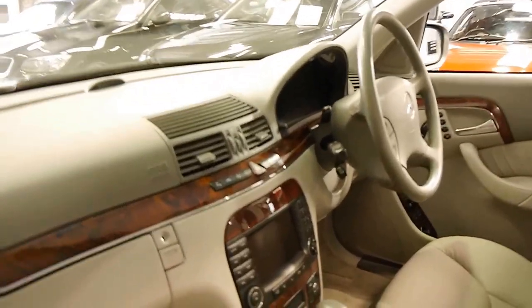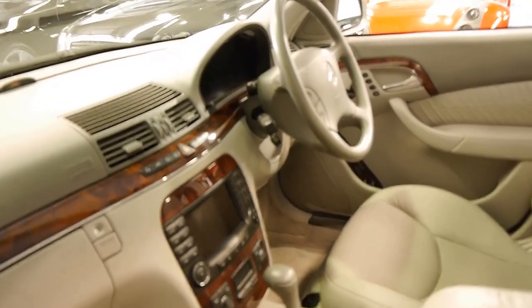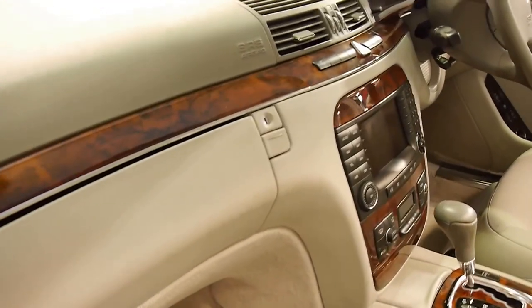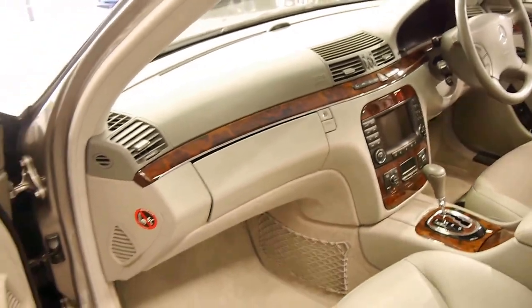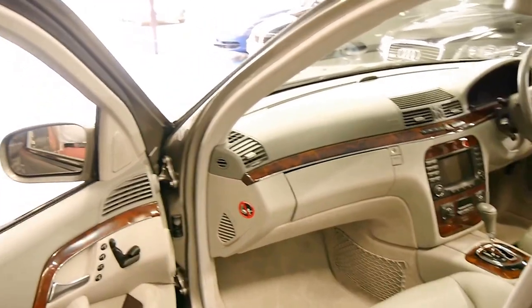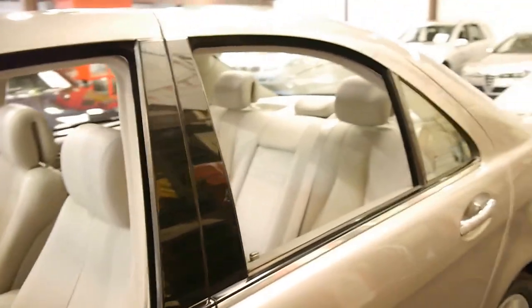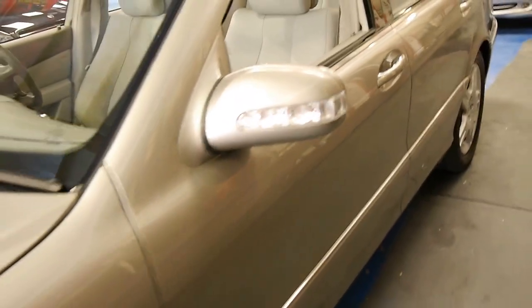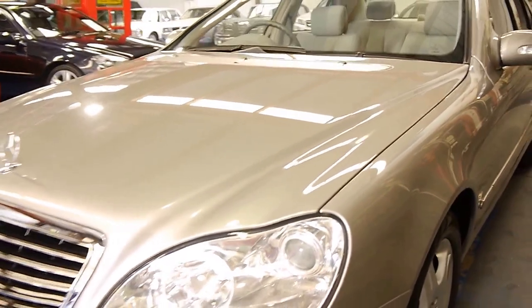It's even got adjustable suspension so you can stiffen it if you're on a winding road in the mountains. The wood grain is particularly good on this car — just about every other S-Class we get has faded wood along the top from being parked outside, and for a car like this which doesn't even have tinted windows, it's remarkable. The headlights tend to oxidise on ones parked outside, but they're very good on this one also.